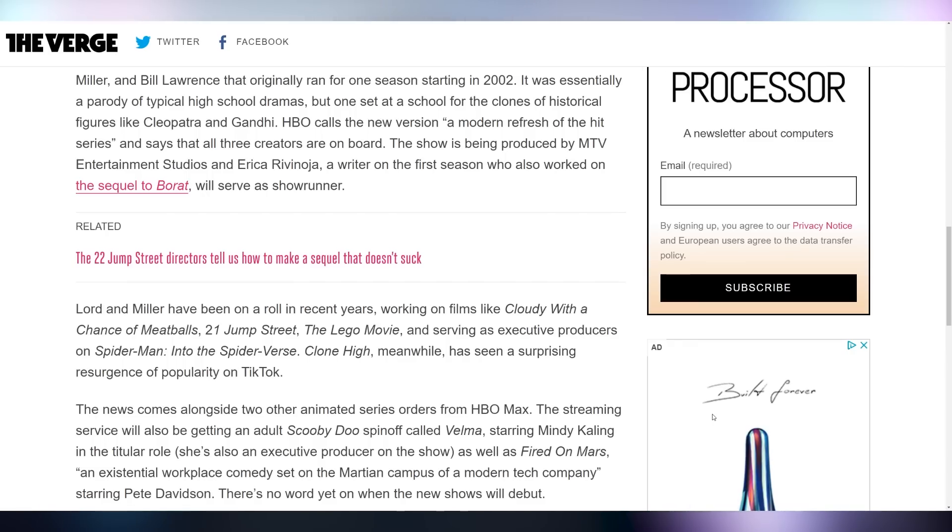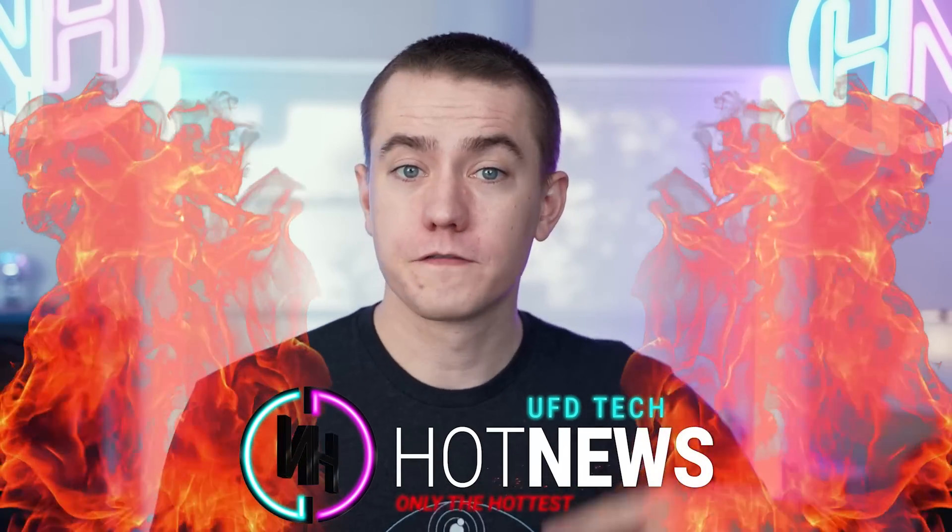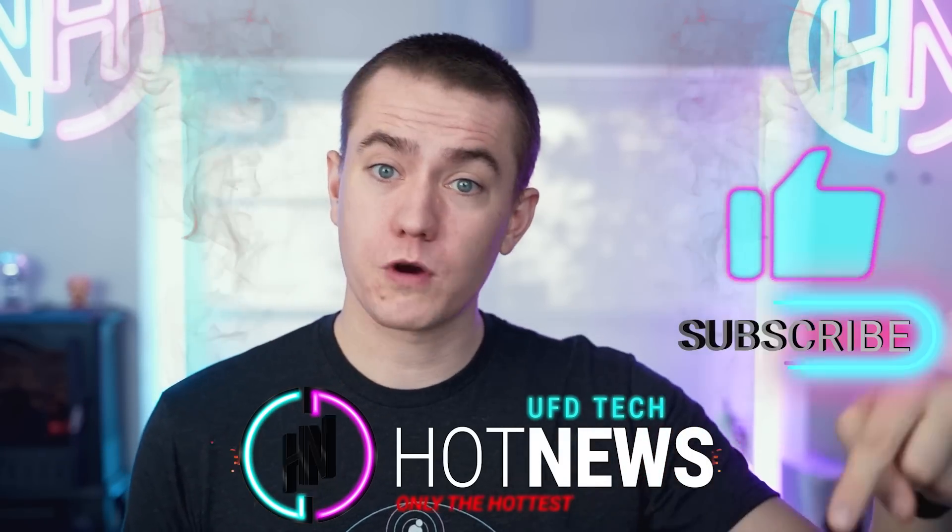They're also apparently launching an adult version of Scooby Doo known as Velma, and a show known as Fired on Mars, but I don't care about any of that — all I care about is Clone High. And we're going to exit this episode of Hot News. Don't forget to hit the like button if you enjoyed this episode, get subscribed to stay up to date on all the tech news, check out yesterday's episode if you missed it, and we have another episode coming up later today at 3 p.m. Eastern. I've been Brett, your host. Goodbye.